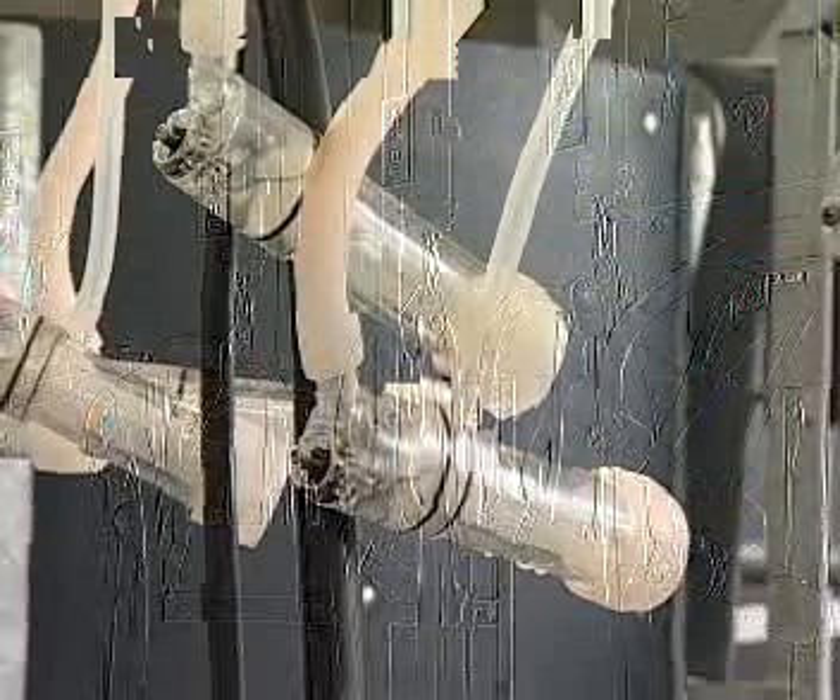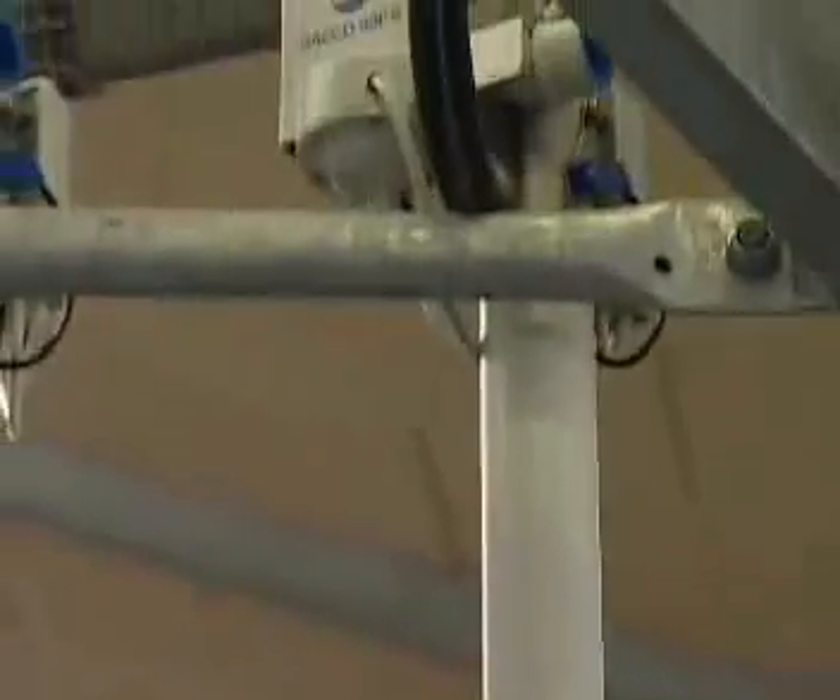The automatic remover is positioned just above the milking station, and this leads to easy removal and simple operation during milking.